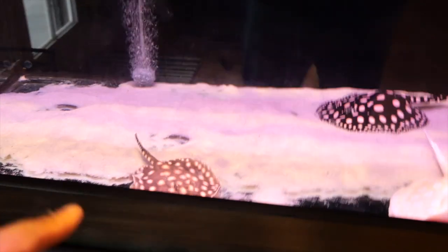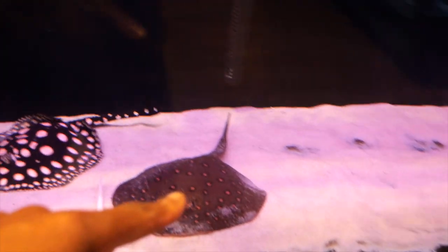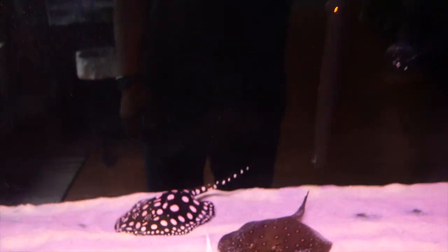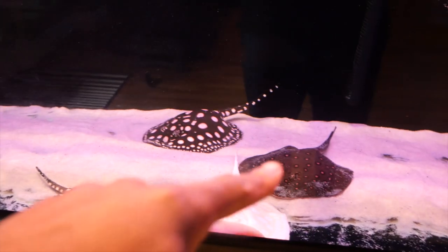I got some new stingrays — got a black diamond hybrid up there, a Montreal stingray, and of course Diamond the black diamond stingray. They're in the 180 growing out. I'm hoping to get these two females to breed with him and get babies, so we'll go from there.